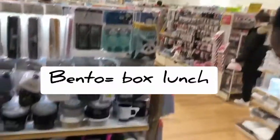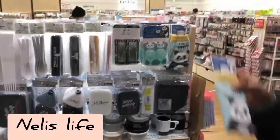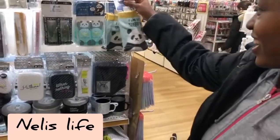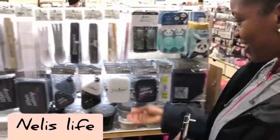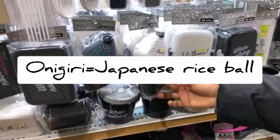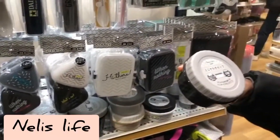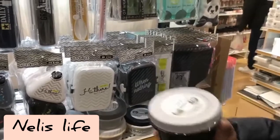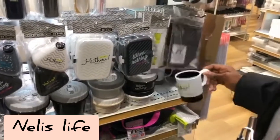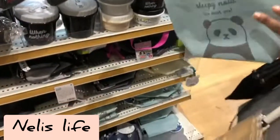Right here we have dental things — dental boxes and bottle holders. There's a small bento box, which is so small. This one is for making nigiri. There's also a salad cup where you can put your salad, a small cup that comes with it, and of course a bag to carry your bento.